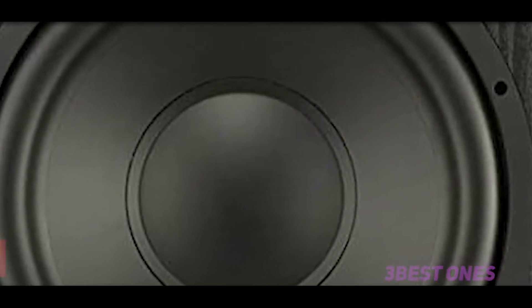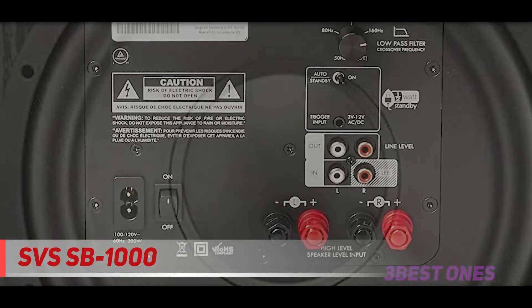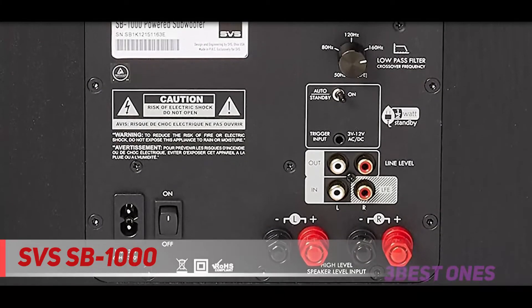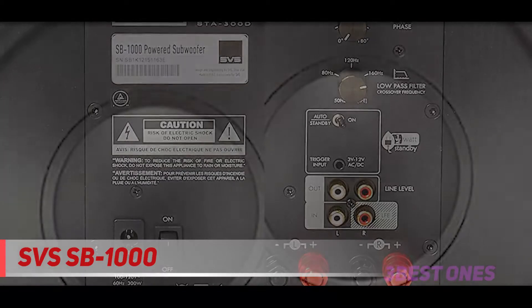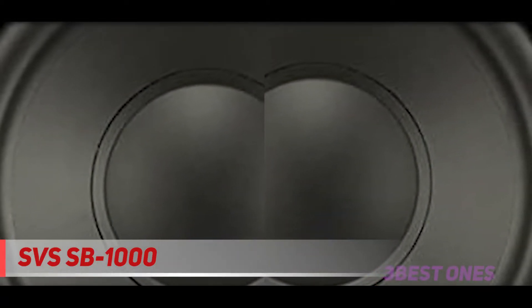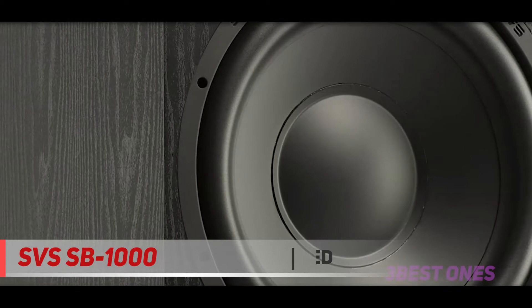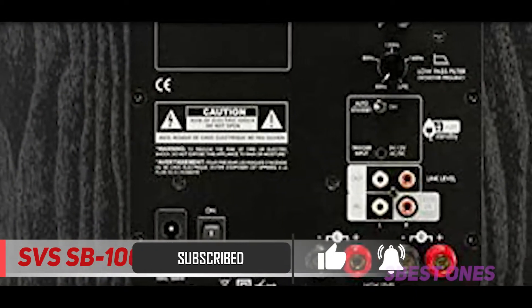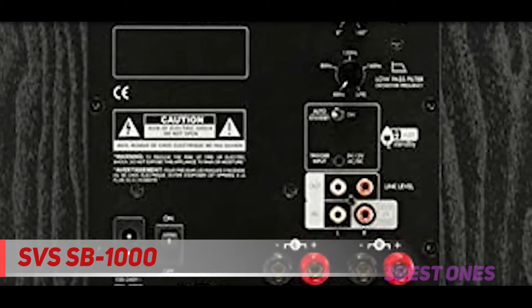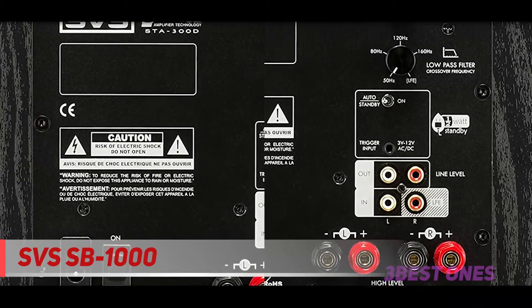Starting at number 3, the SVS SB1000. The SVS SB1000 subwoofer is relatively small in terms of size, but don't let its compact size deceive you — this subwoofer is able to deliver deep bass sounds at low frequencies with minimal distortion. It has adjustable volume controls and connection options that allow it to work seamlessly with any home theater system. It weighs around 27 pounds and contains a 300 watt amplifier that enables it to deliver vivid bass sounds effortlessly.